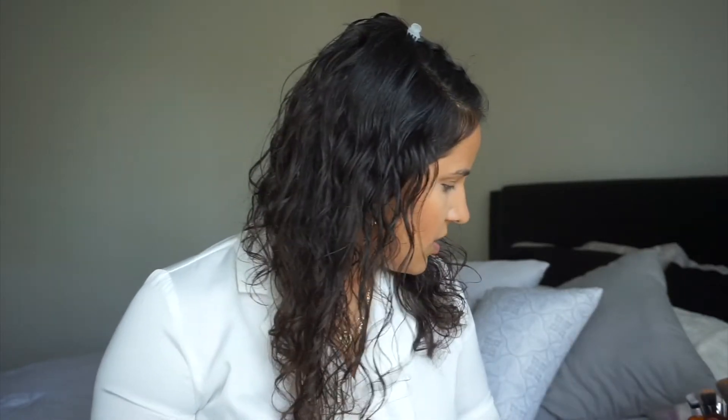Now I'm going to use the blush. I think this is the only blush I have from them, but this one is perfect. Like, do y'all see that? Perfect.